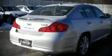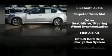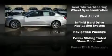Navigation is also included, providing turn-by-turn directions using GPS technology. Audio features include a CD player with AM-FM radio and ten speakers, providing excellent sound throughout the cabin.